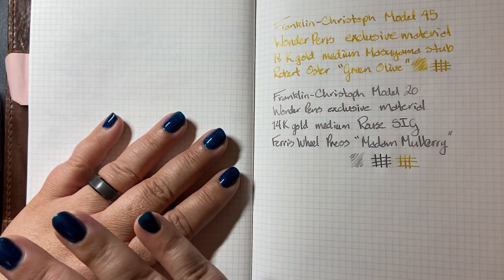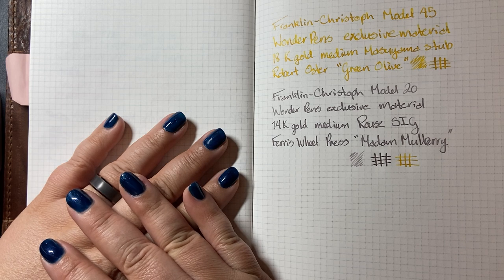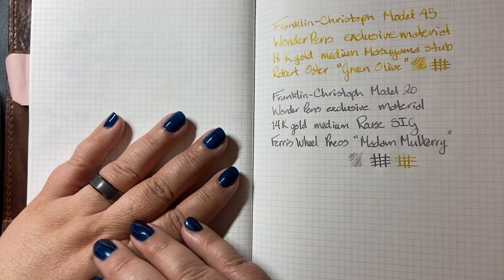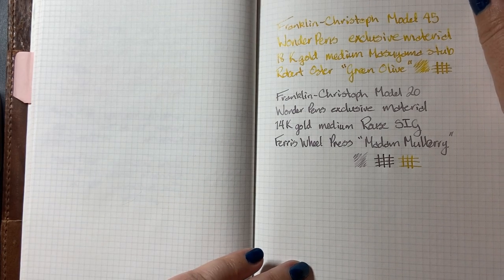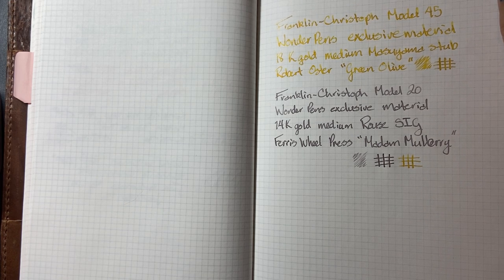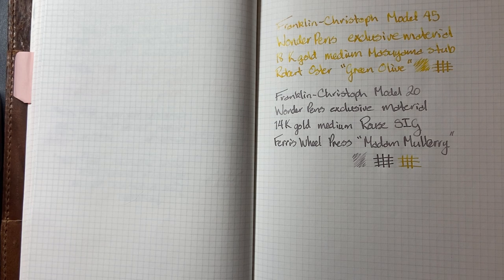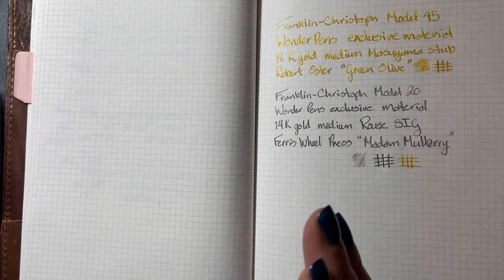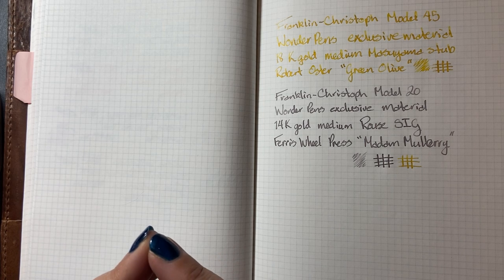I've never been lucky enough to be at a pen show where Franklin Kristoff is, because I've never been to a pen show — I live in a pen show desert. Canada has one a year in Toronto, but I'm a six-and-a-half hour flight from there. If you ever get to a pen show, go to the Franklin Kristoff table and check out their one-off materials and exclusives. They have a nib station where you can try all sizes, grinds, and materials, buy your body and nib separately, and have someone tune it for you to your liking while you're there.